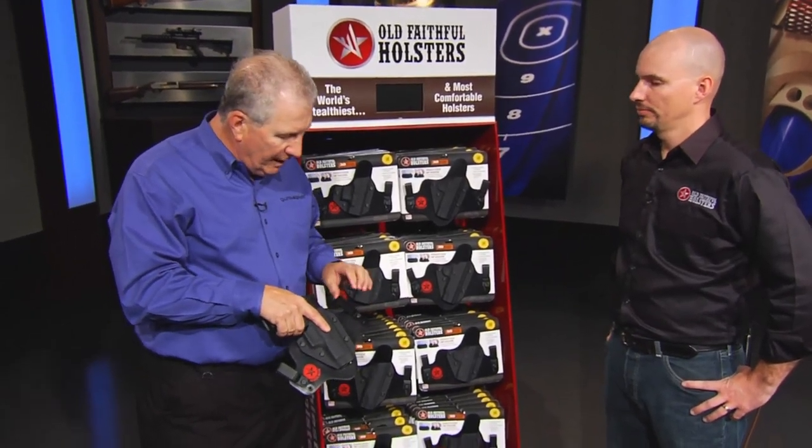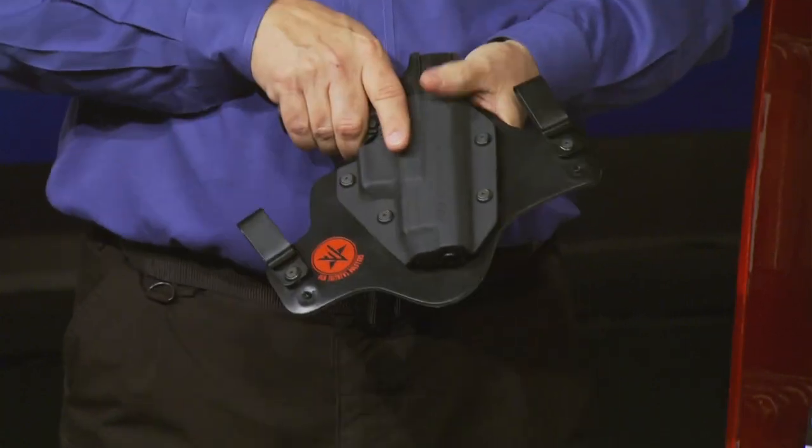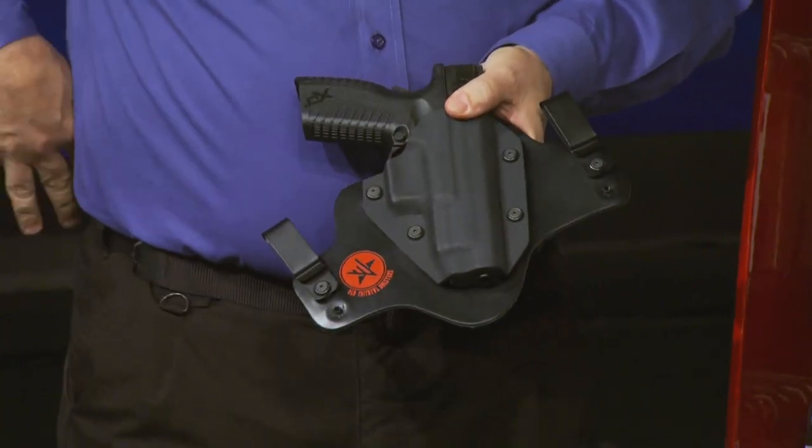One of the things that people may not understand is these clips are designed for tucking your shirt in, so you wear it and you can still tuck your shirt in and conceal the pistol.